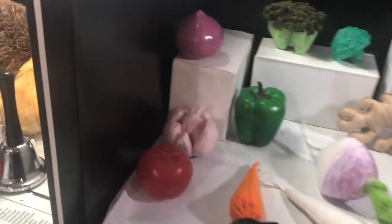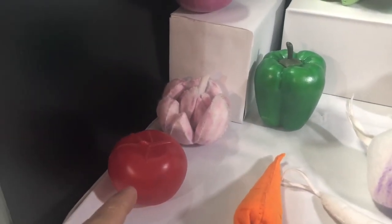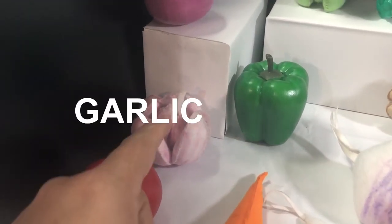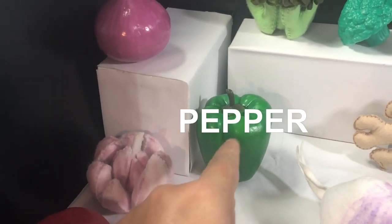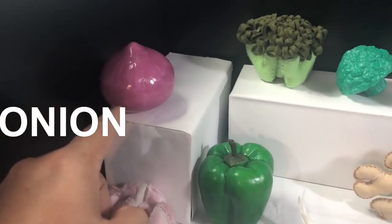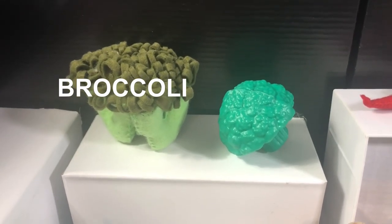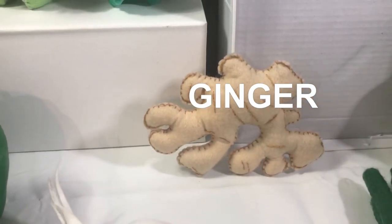Here we have a tomato. Repeat: tomato. Also garlic, bell pepper, onion, broccoli, and ginger.